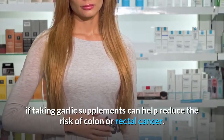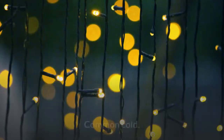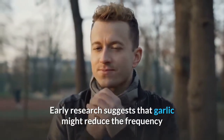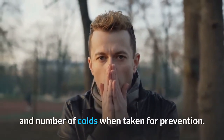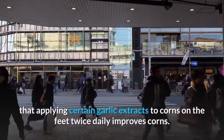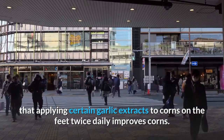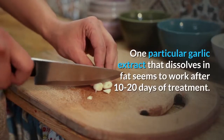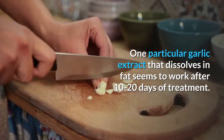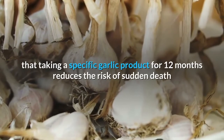It's too soon to know if taking garlic supplements can help reduce the risk of colon or rectal cancer. Common cold: Early research suggests garlic might reduce the frequency and number of colds when taken for prevention. Corns: Early research suggests that applying certain garlic extracts to corns on the feet twice daily improves corns — one fat-soluble garlic extract seems to work after 10 to 20 days of treatment.